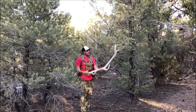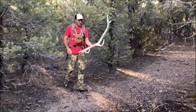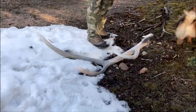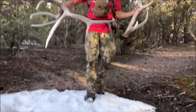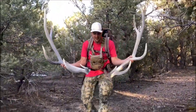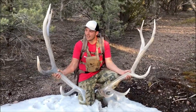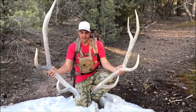Oh, that's a freaking stud! He's so massive on his sword. Just a solid bull all the way through. Finally.